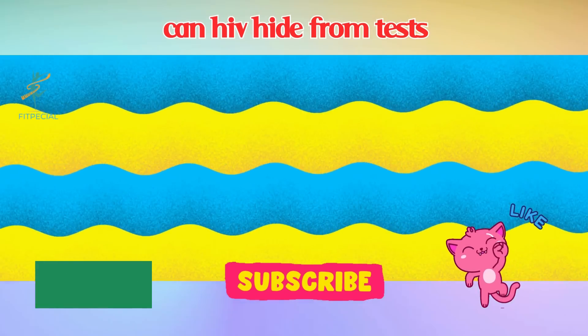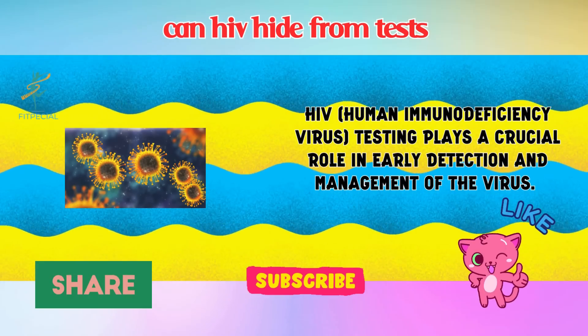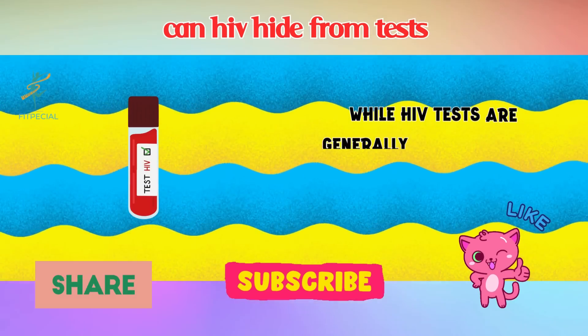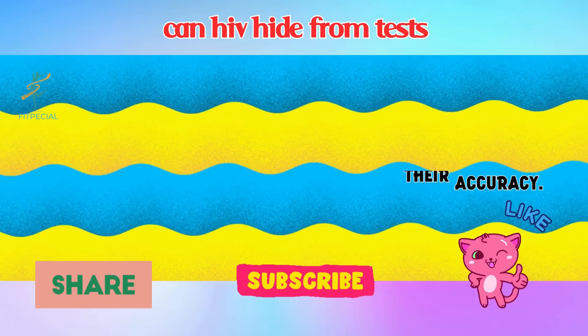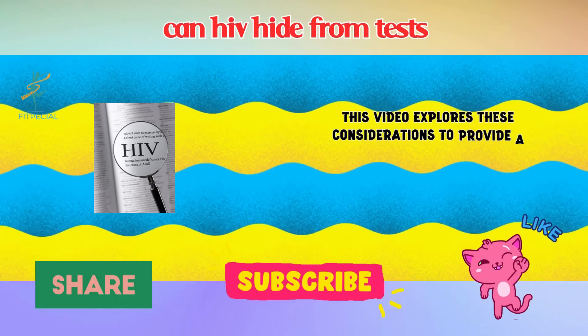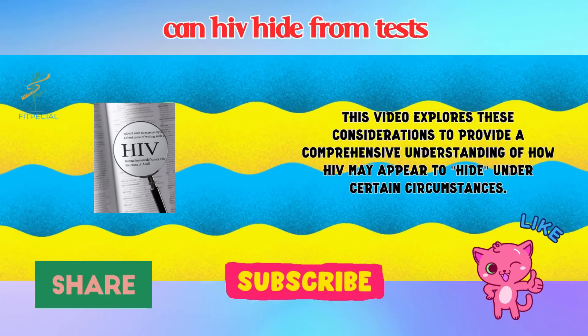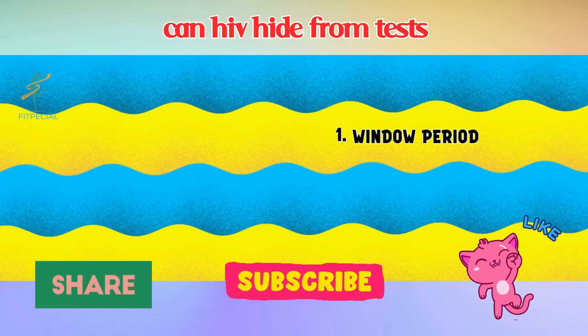Can HIV hide from tests? HIV — human immunodeficiency virus — testing plays a crucial role in early detection and management of the virus. While HIV tests are generally reliable, there are factors that can influence their accuracy. This video explores these considerations to provide a comprehensive understanding of how HIV may appear to hide under certain circumstances.